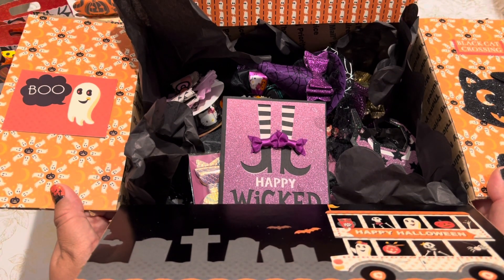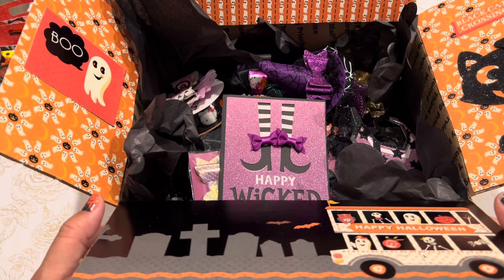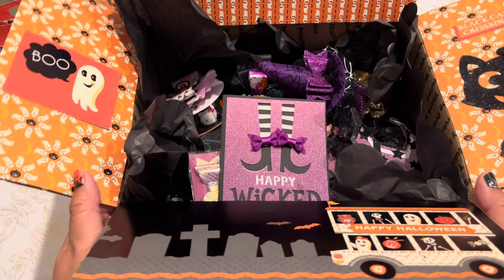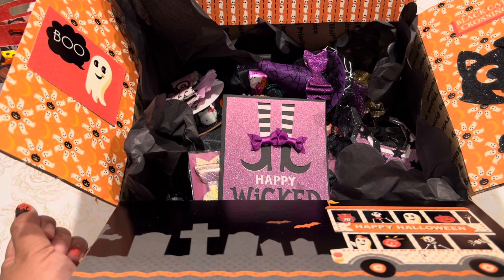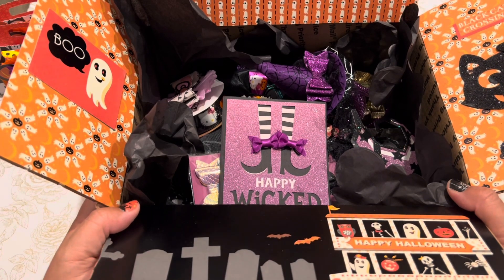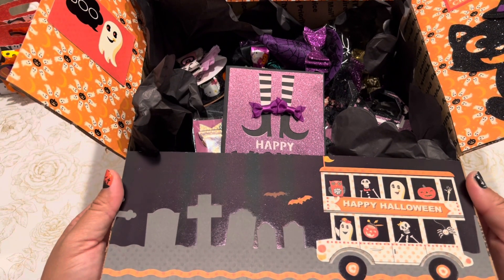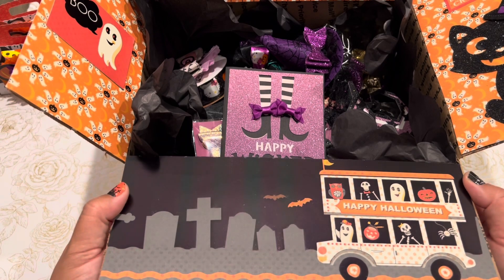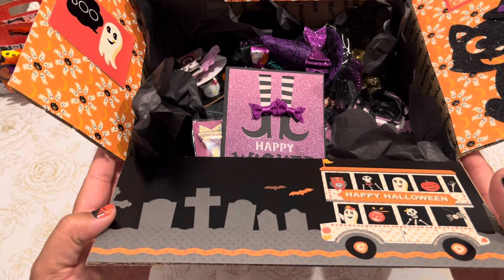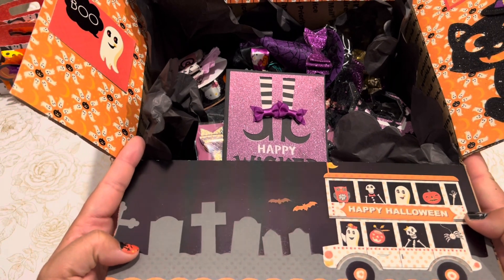I want to do a Groundhog Day type situation and return to October 1st because I still have so many Halloween projects I would like to play with and make a dent in my Halloween stash. But Halloween is approaching and I am sending out this boo box to a sweet crafty friend. I wanted to make this video before sending it out, just to document that I created a couple of things for this Halloween season for 2021.